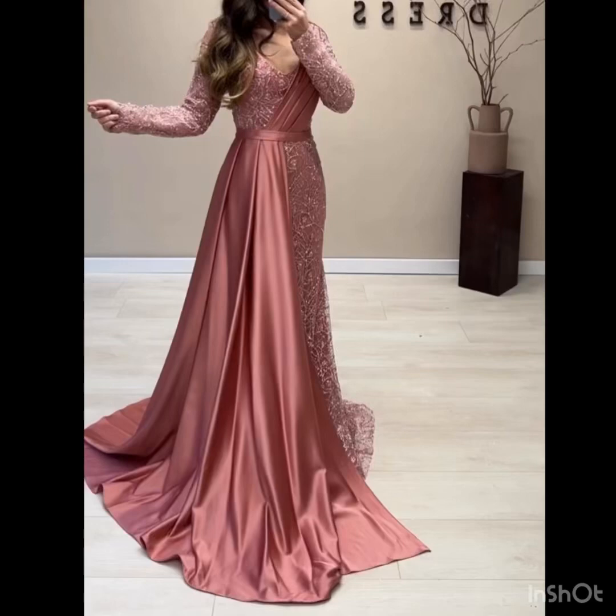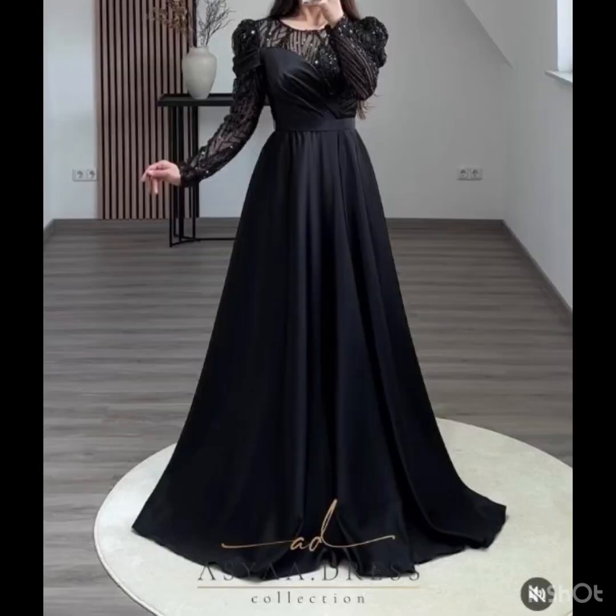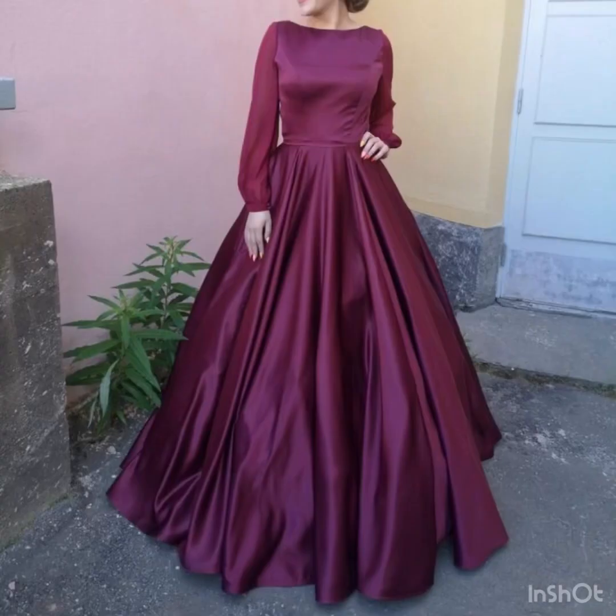Hello gorgeous ladies, welcome back to my style journey. In this video I will share with you some awesome and versatile dress design ideas for evening parties. You will find evening gown ideas in different styles and with different stylish trending ideas explored in this video.